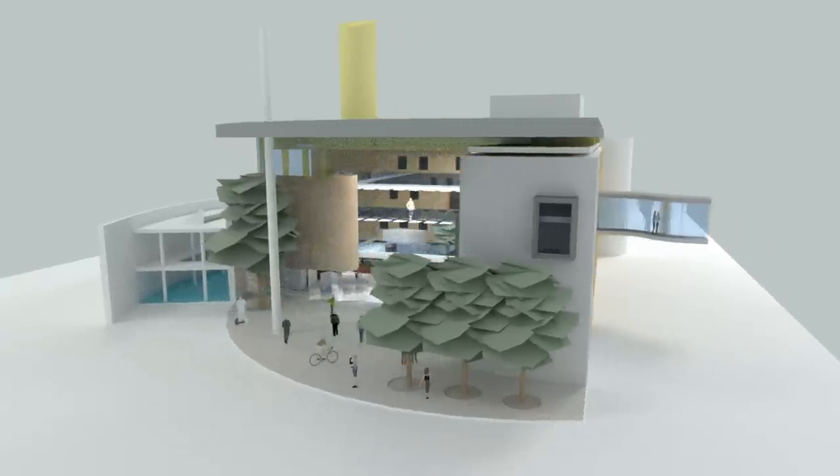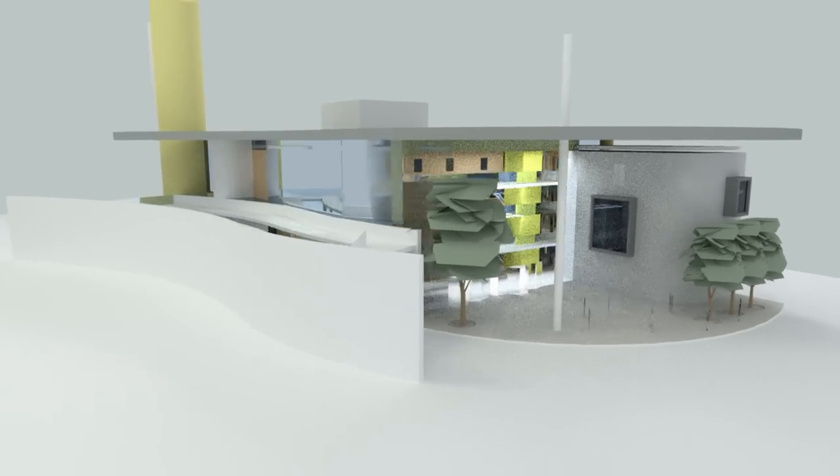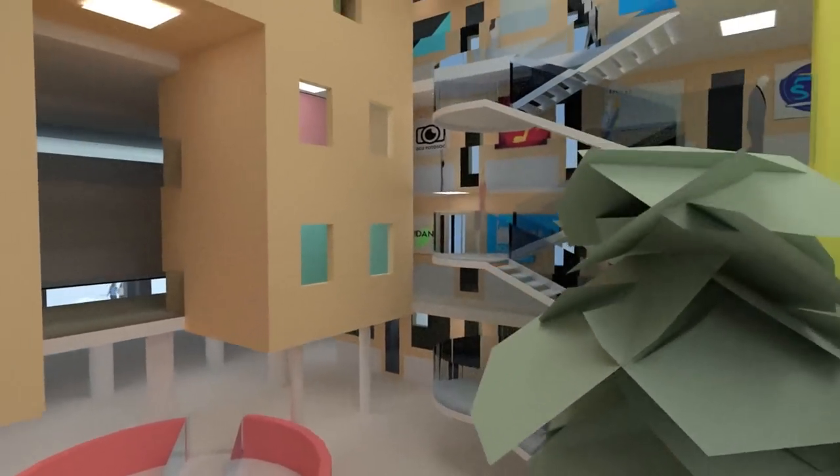In 2016, construction will begin on a new extension to the Hub. This will consist of meeting rooms, storage space for clubs and societies, along with performance spaces.